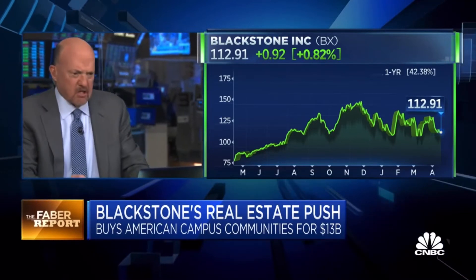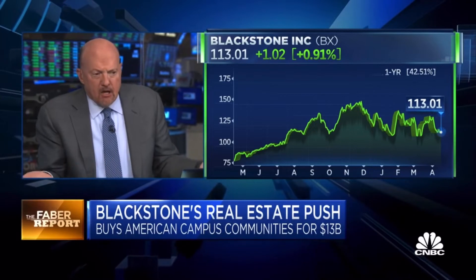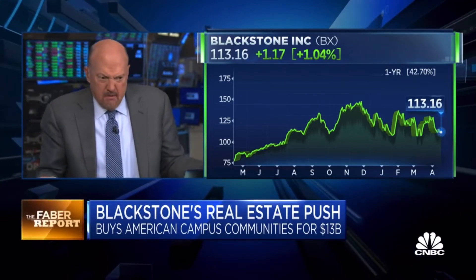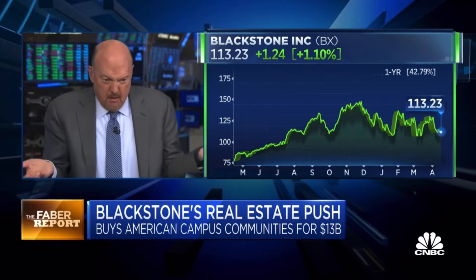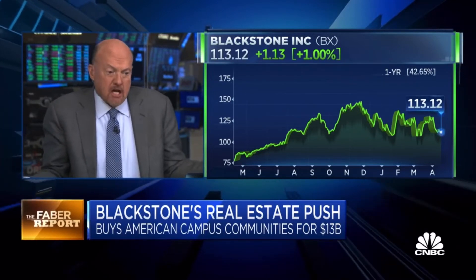I recommended this stock two weeks ago. Good recommendation — thank you. I thought coming out of COVID, people would come back to school. But I didn't think it would get a bid like this. It wasn't that long ago that people were staying at home. So it's gutsy, gutsy.